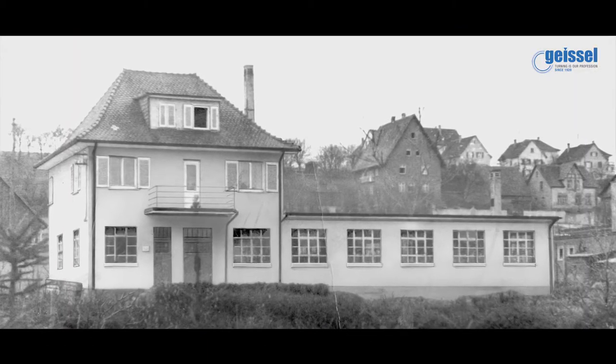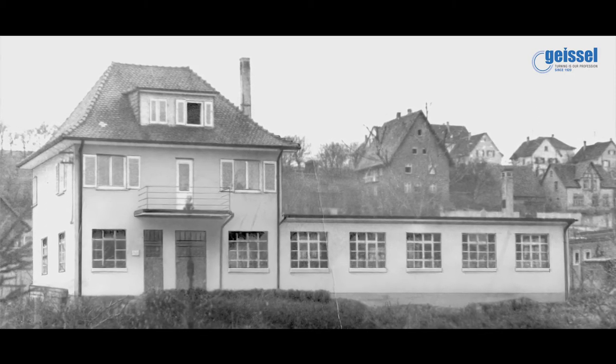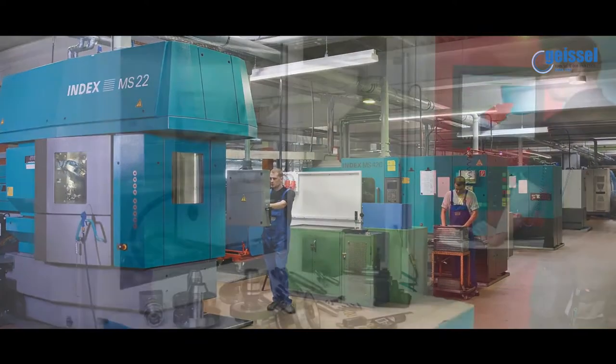It all started as a small turning shop, manufacturing brass turning parts for the electrical and household appliances sector. The 1950s saw a significant expansion of our manufacturing output with the addition of cable glands and accessories.